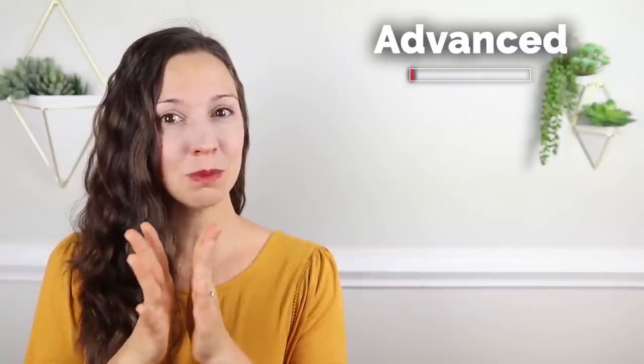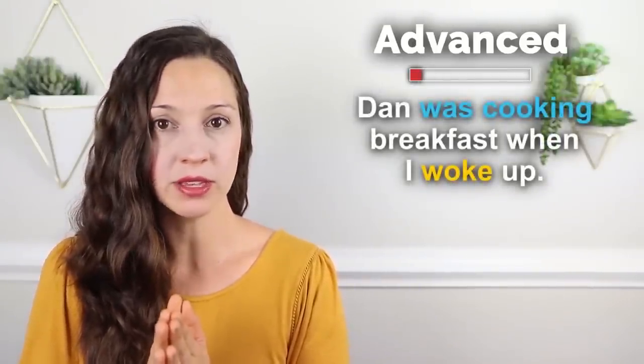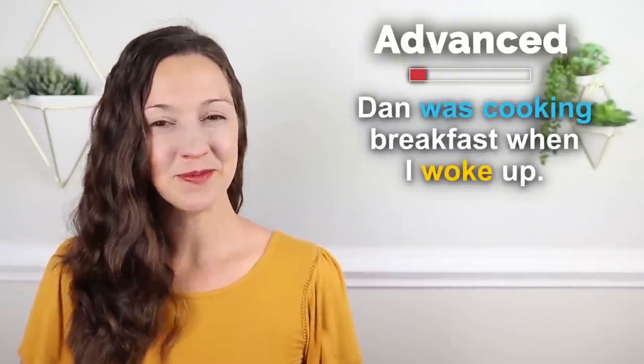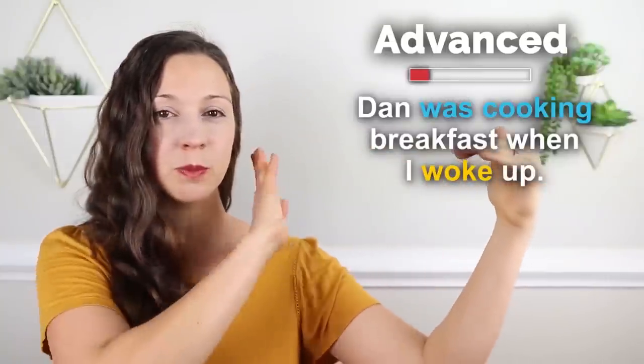Let's go on to the advanced level. Now that you know each of these verb tenses individually — the past simple and the past continuous — let's put them together. Do you remember the original sentence from this lesson? 'Dan was cooking breakfast when I woke up.' This made me say 'oh' — it surprised me. Here we have a continual action, 'Dan was cooking breakfast,' interrupted by 'when I woke up.' That means Dan woke up before me, he prepared breakfast before I woke up, and he was preparing it while I was waking up.